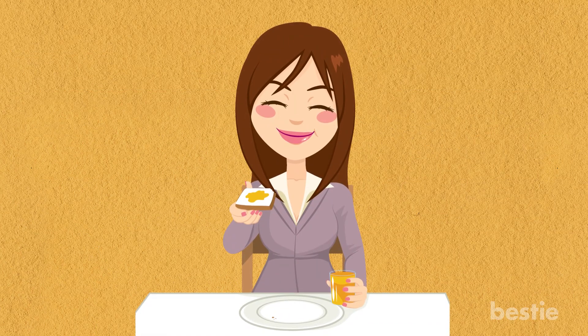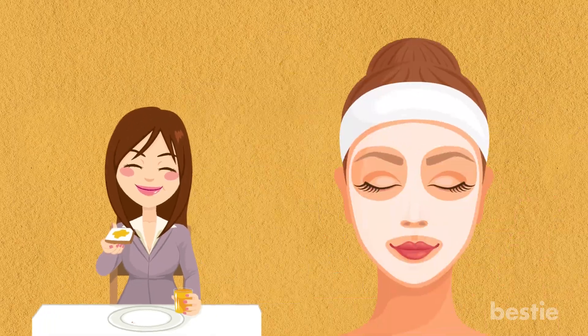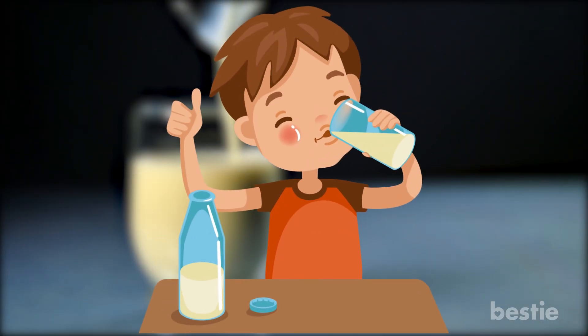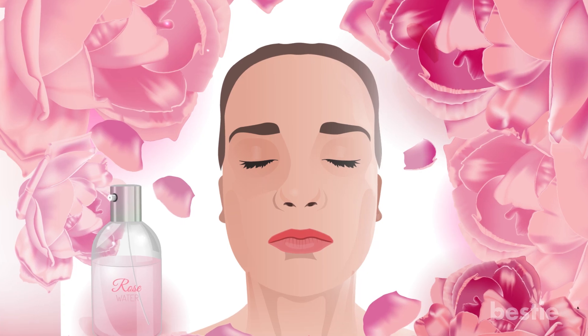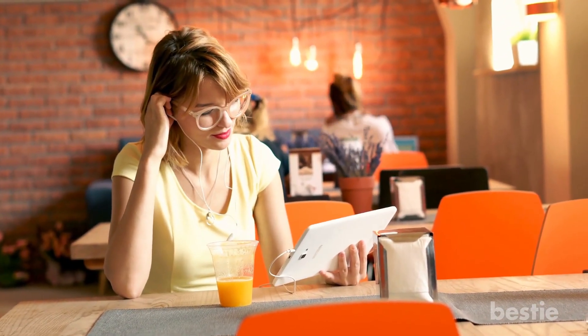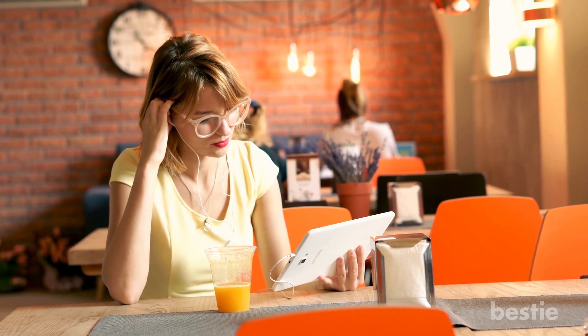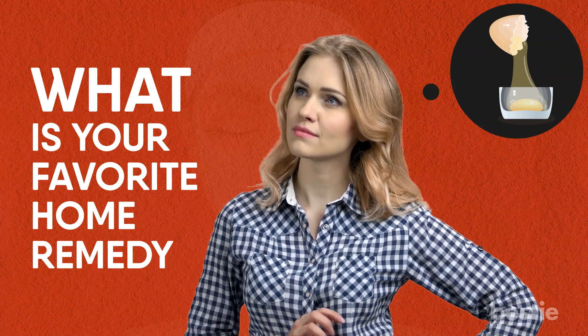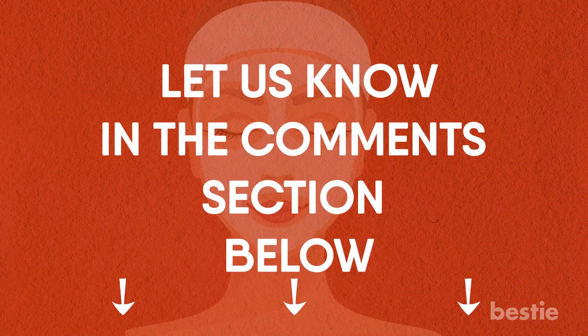Egg whites are one of those things that are edible and can also be used as a face mask. This reminds us of almond milk that you can not only drink, but can also apply to your skin by mixing it with rose water — we've done an entire video on that topic, so check it out if you missed it. What's your favourite home remedy? Have you ever applied egg whites on your face? Let us know in the comments section below — we would love to hear from you.